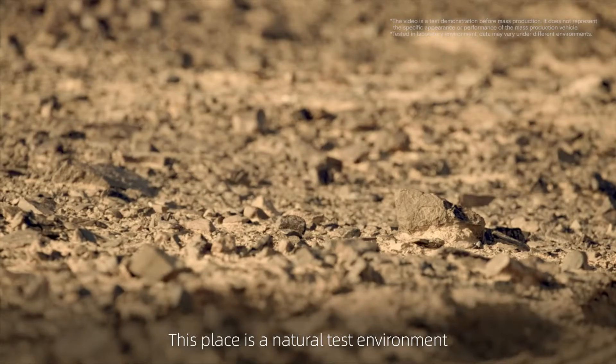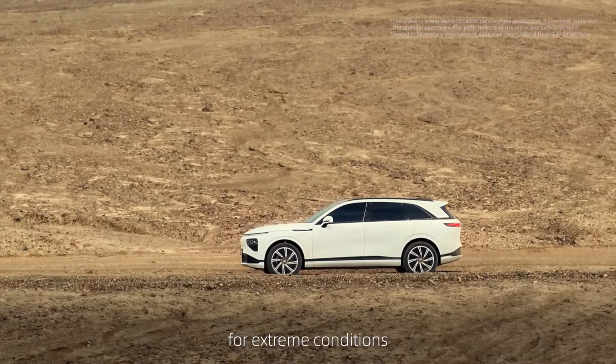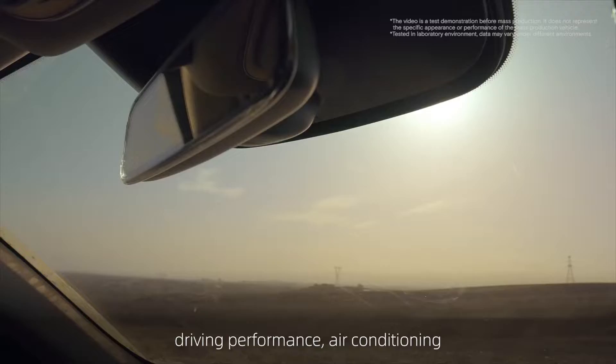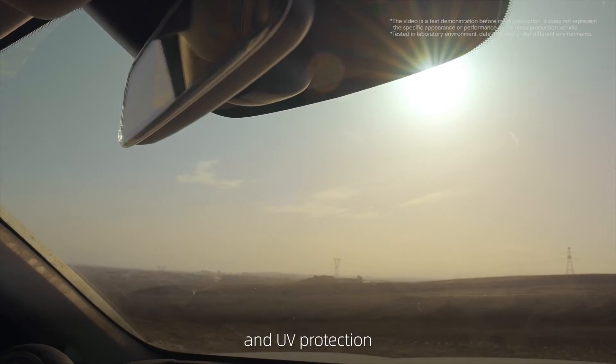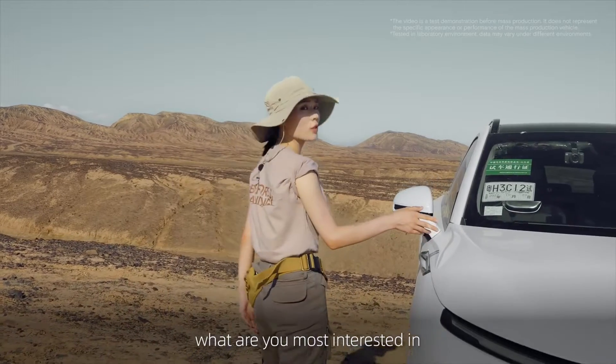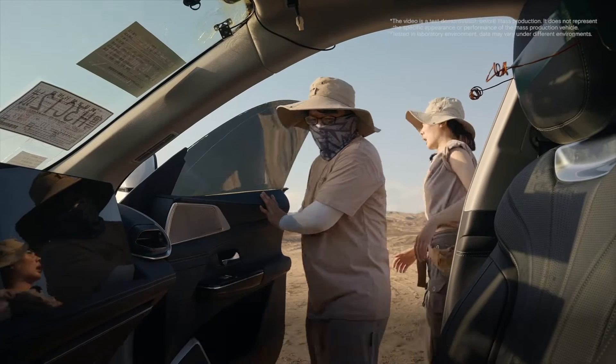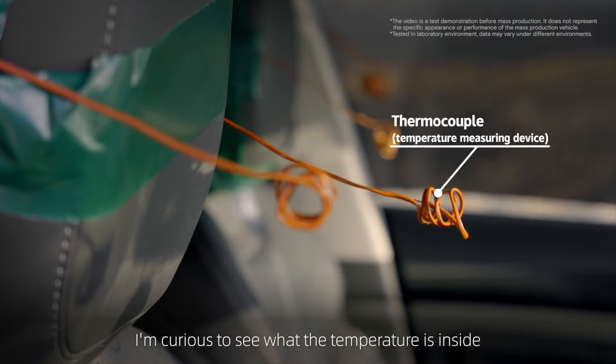This place is a natural test environment for extreme conditions: battery safety, driving performance, air conditioning, and UV protection. What are you most interested in? The G9 test vehicle has already been here for 6 hours. I'm curious to see what the temperature is inside.